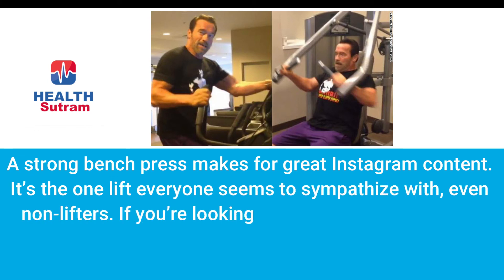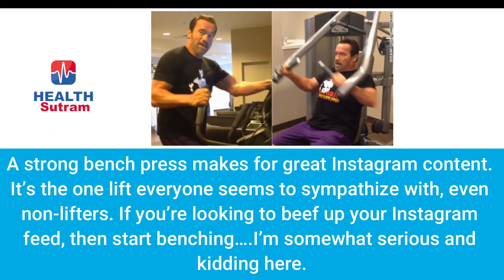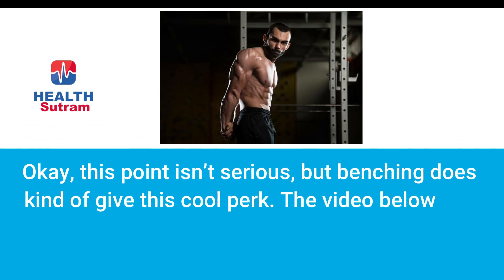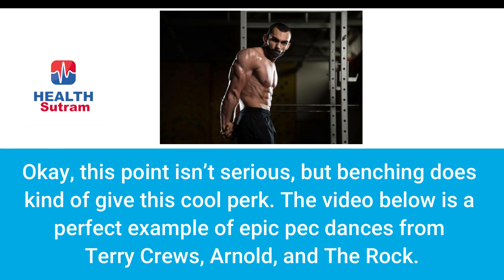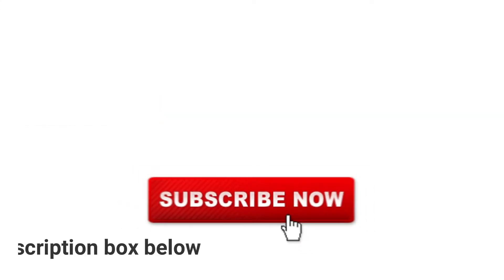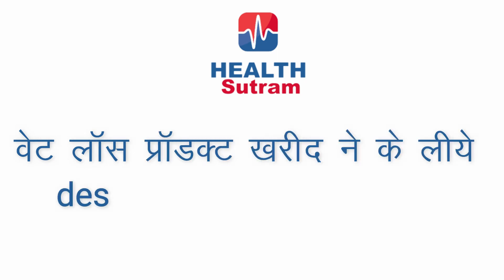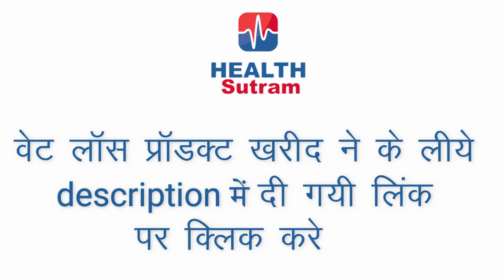Number ten: great Instagram content. A strong bench press makes for great Instagram content — it's the one lift everyone seems to relate to, even non-lifters. Number eleven: epic pec dances. Benching does kind of unlock this cool perk — think Terry Crews, Arnold, and The Rock. Thank you for watching this video. If you want to buy any health-related products, please see the link below in the description. For more health topics, subscribe to the channel and press the bell icon.